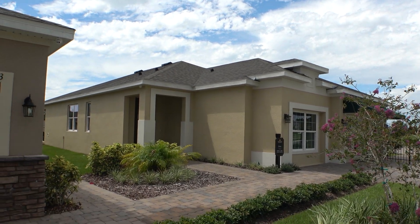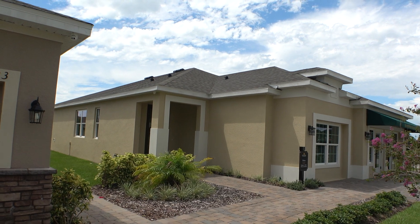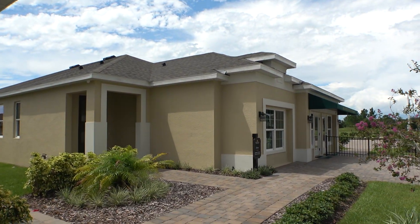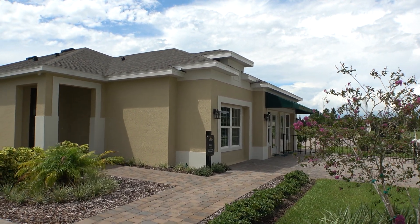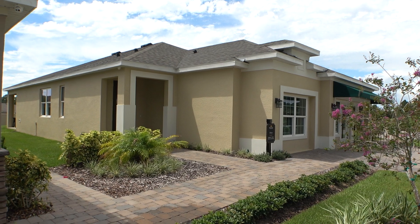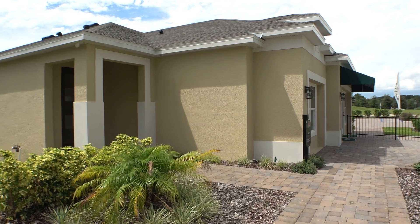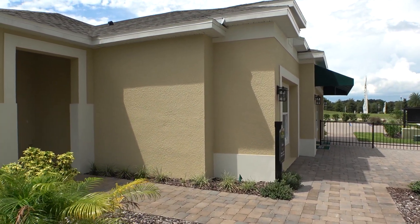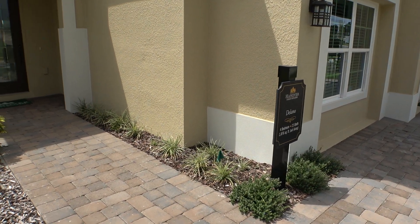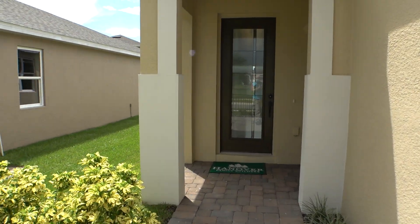Right now we are at Hanover Family Builders. This is the Preserve at Sunrise in Groveland. Let's go check out this home — it's a four-bedroom, two-and-a-half-bathroom, 1,876 square feet.